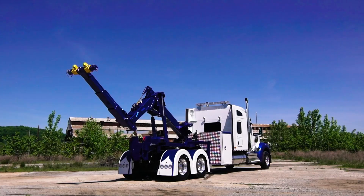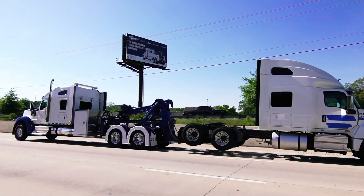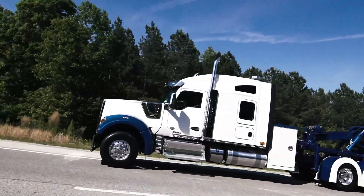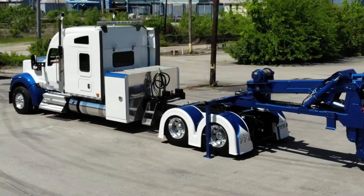Its balanced design maintains proper axle weight and minimizes rear overhang, ensuring stable, safe operation on the road. By combining power, mobility, and adaptability, the HM-DTU gives operators a single vehicle capable of daily hauling and demanding recovery work whenever required.